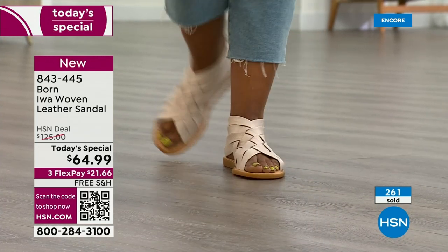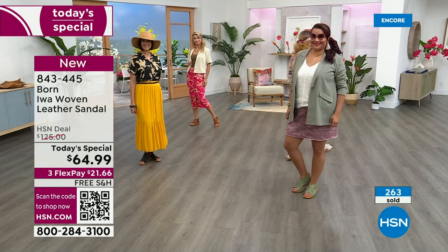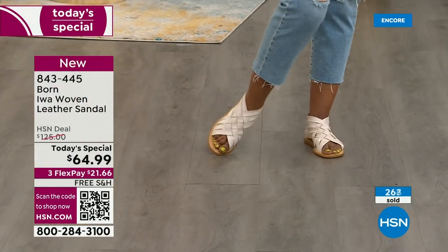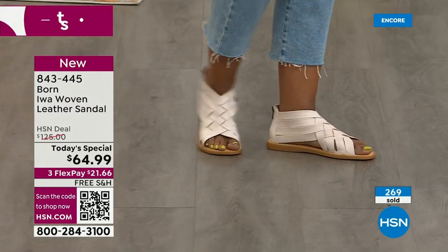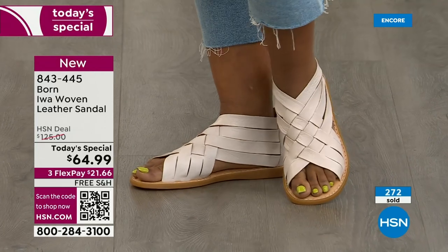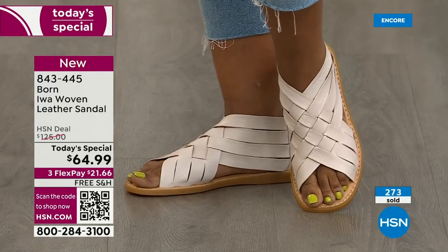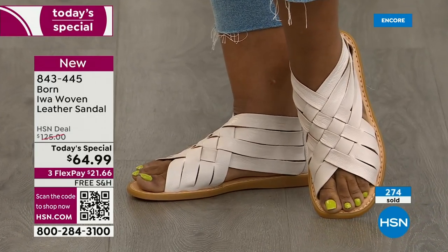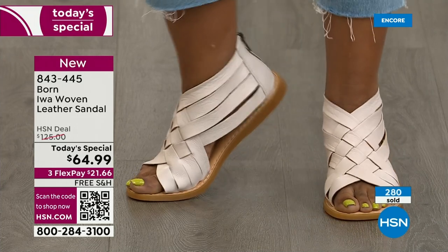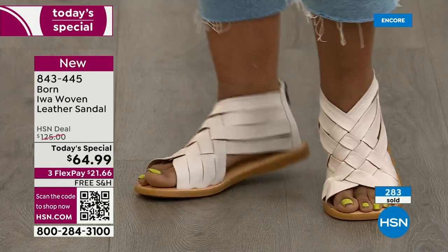I loved it when I saw a picture and loved it even more when I put them on my feet. We're closing in at 300 sold. I really mean it — don't go spend twice as much elsewhere when you can get this same sandal here, real leather, real Born, at half the price. It's twice the price on our own website — $125. Today it's 50% off retail. It's an absolutely fantastic choice.